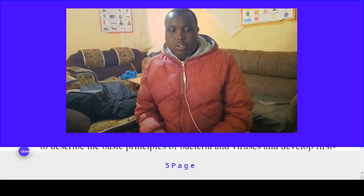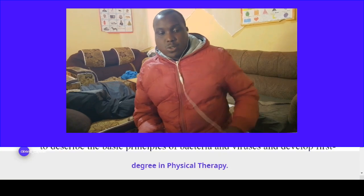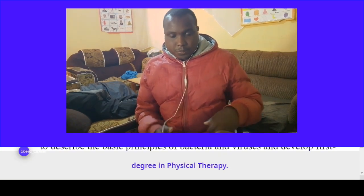Students also need a C-plus in English or Swahili, Biology, Mathematics, Physics, and Chemistry. Moi University is the best public university in Kenya to enroll for this course.